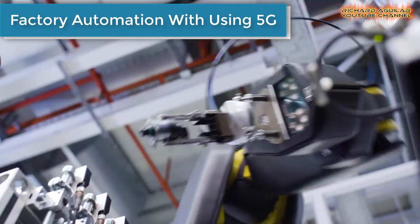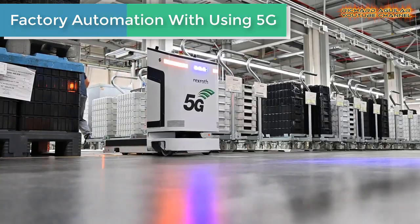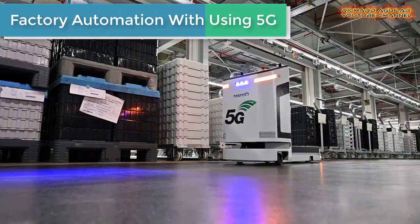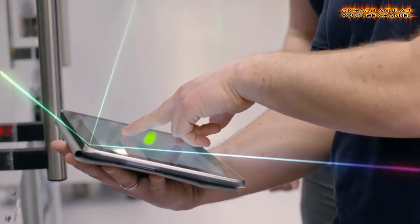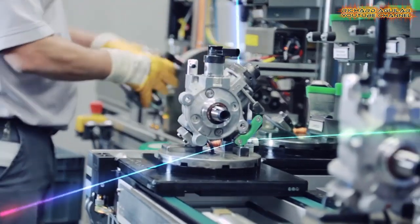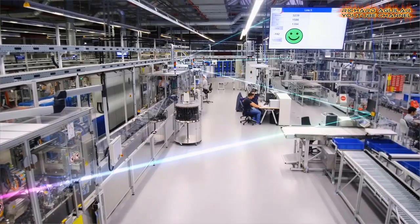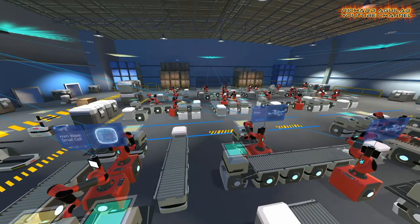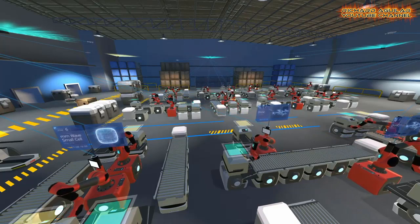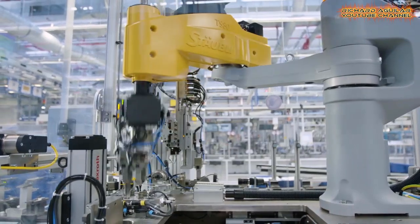Here we go with another automation taking place in manufacturing using 5G technology. Bosch, Nokia, and Rohde & Schwarz demonstrate industrial automation over a 5G standalone private network. See how this 5G private network performs supporting manufacturing use cases in a working factory.